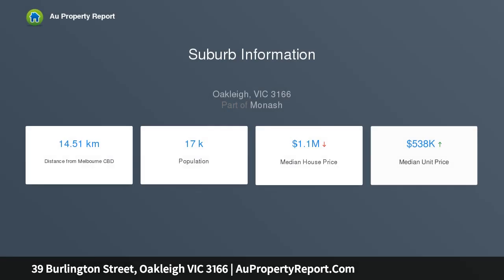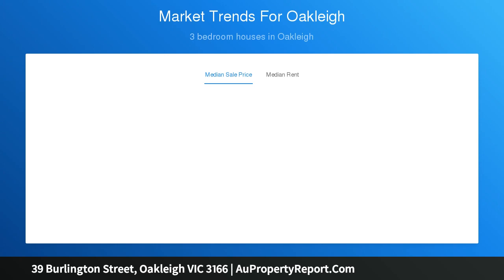There is also the possibility of purchasing the house directly behind at 2 Hugh Avenue, which is also on the market. Plans and permits are available for the combined properties to build four townhouses STCA. The choice is yours.